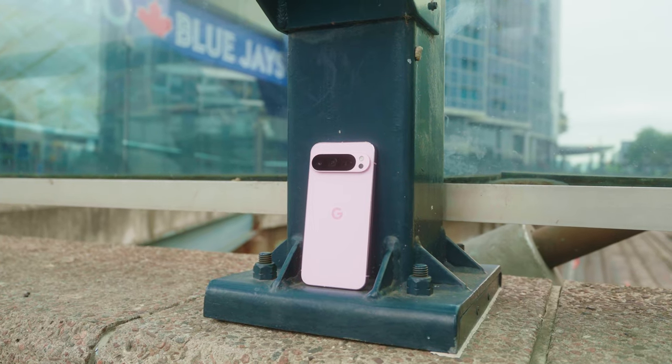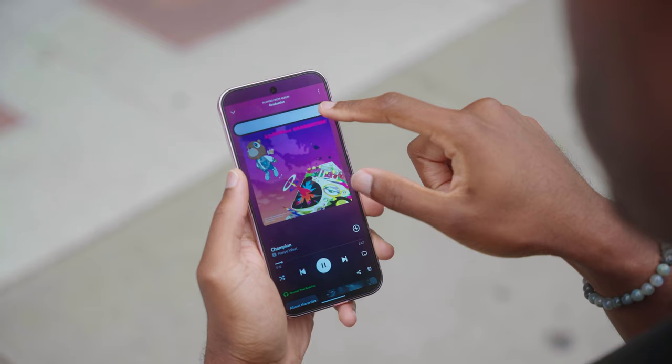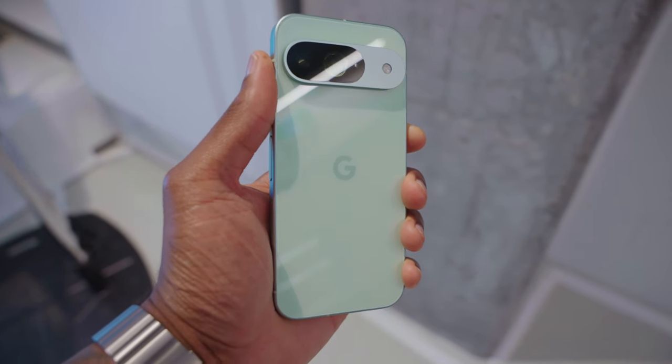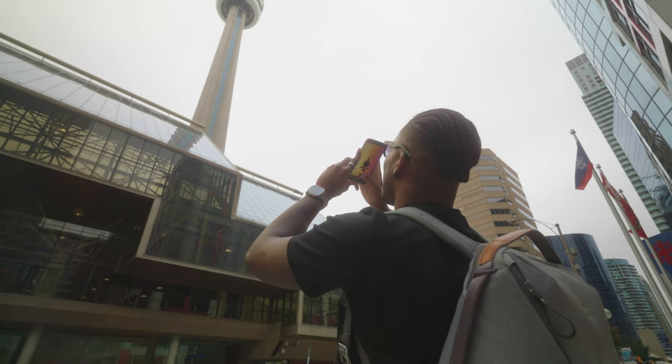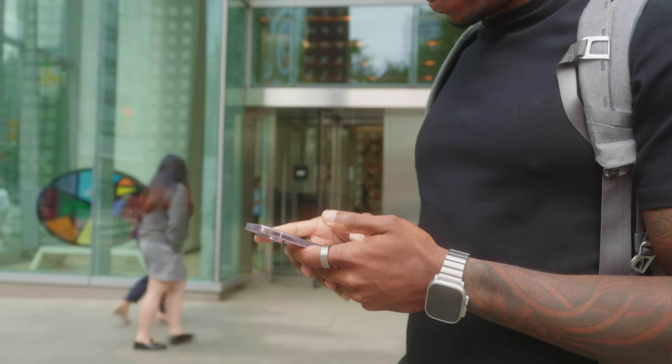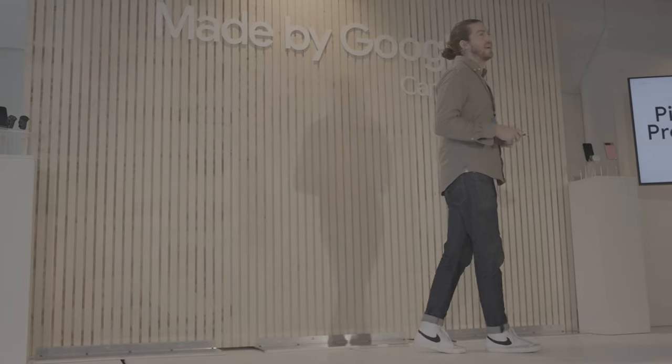Pixels have been a beloved Android device for quite some time but this launch just felt a little bit different. You can already order the Pixel 9 and 9 Pro XL, with the Pixel 9 Pro and Pixel 9 Pro Fold coming later this fall, and even non-Pixel users seem to be stoked. I've seen a lot of people on Threads and Twitter saying they're tempted to make the switch, and honestly I can't blame them because after seeing that keynote there were so many cool features announced.